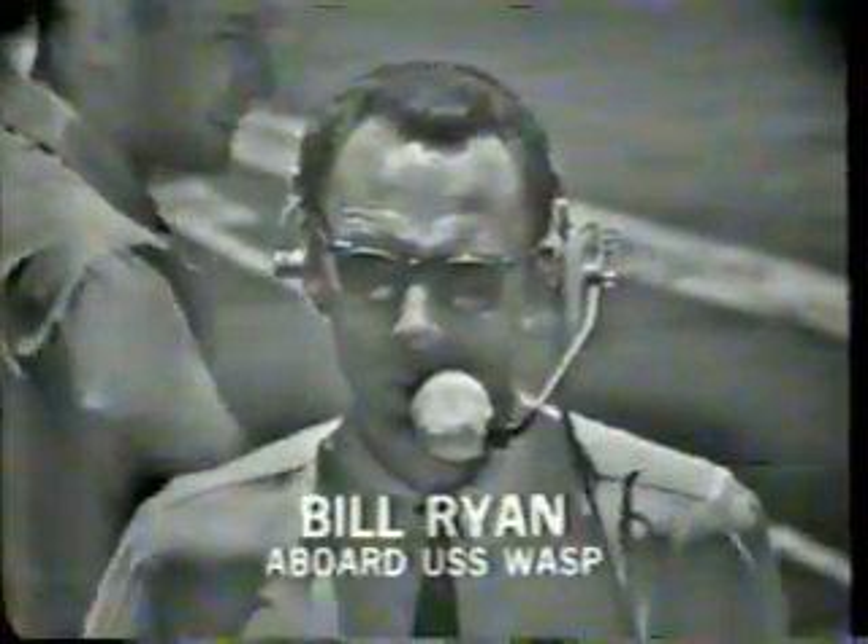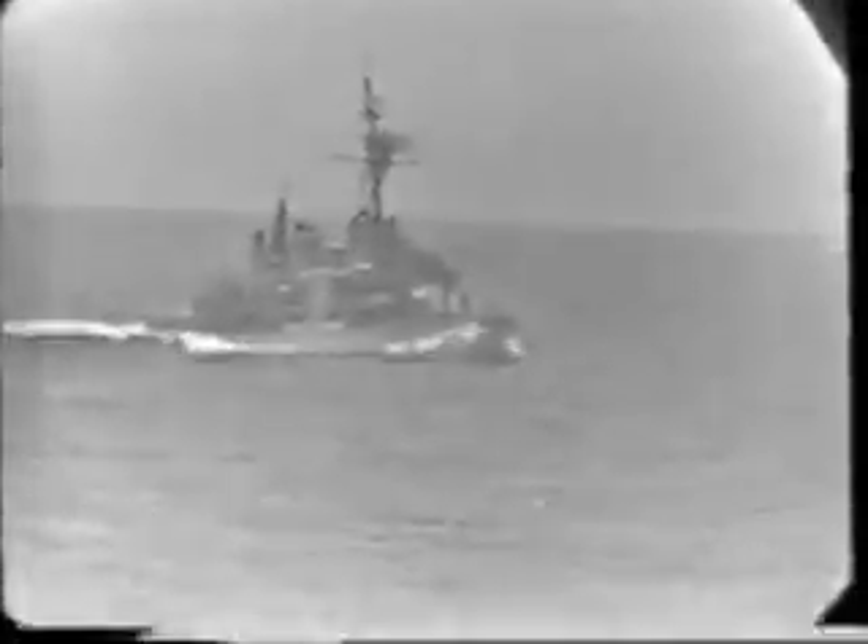Bill Ryan's aboard the Wasp, on her launch aboard station, 1,120 miles east of Cape Kennedy, 525 miles southeast of Bermuda. And with the Wasp is her plane guard destroyer, the USS Wilson, which will stay with this prime recovery ship throughout the flight and recovery of Gemini 9.